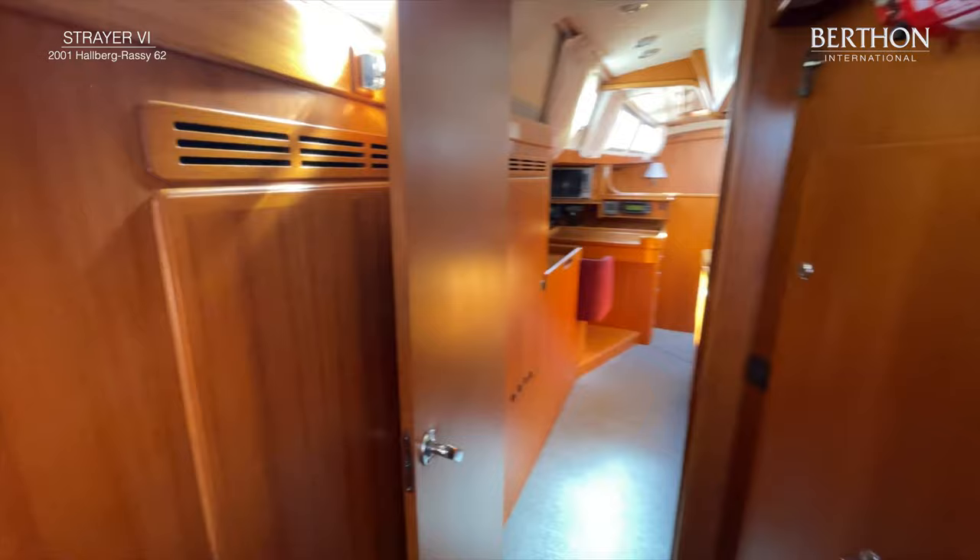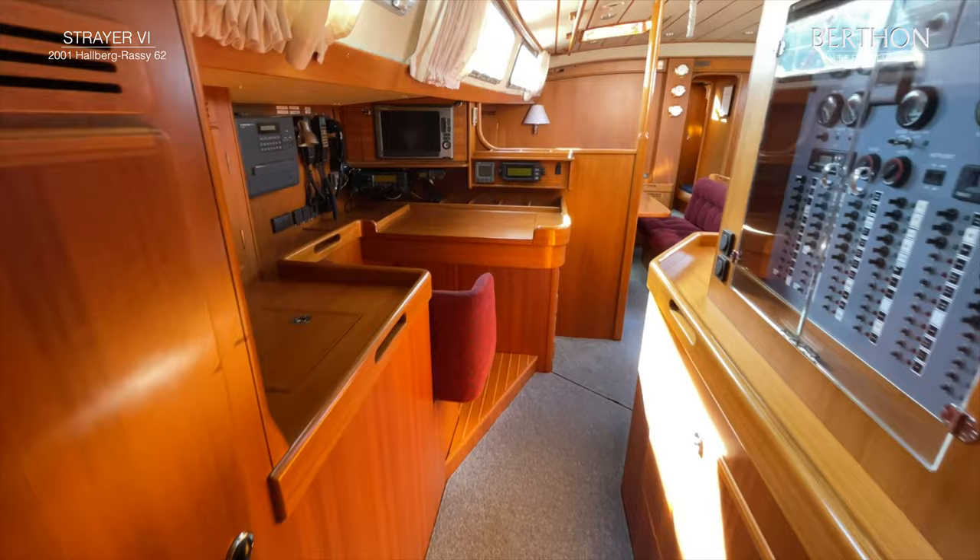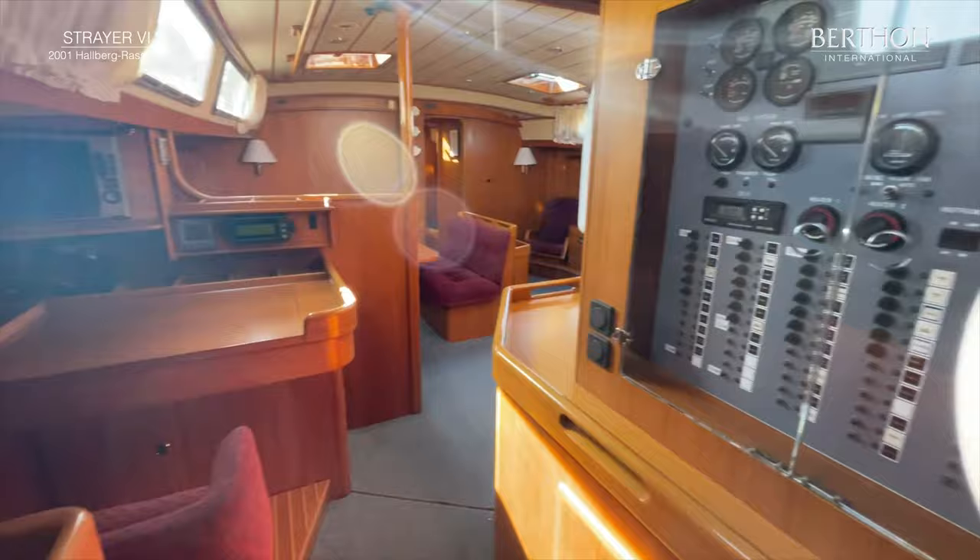We make a stop at this very interesting door, which leads us into the engine room. This is really a walk-in engine room. It has a Volvo Penta 247 horsepower engine and the Westbeak genset.